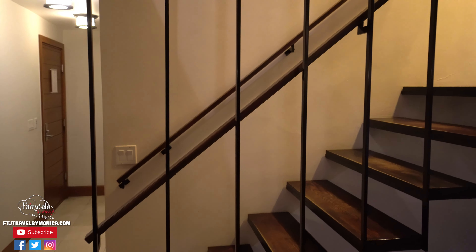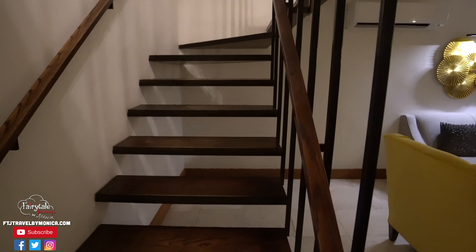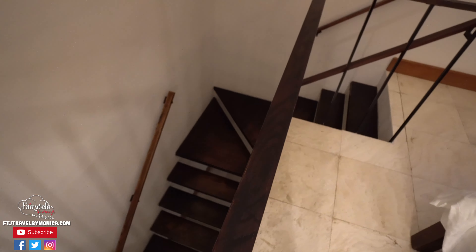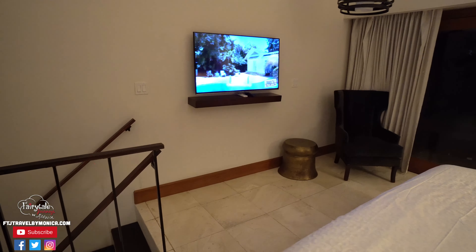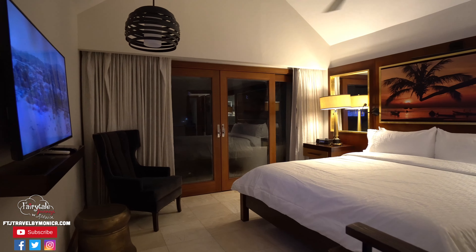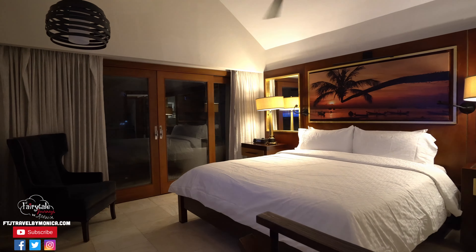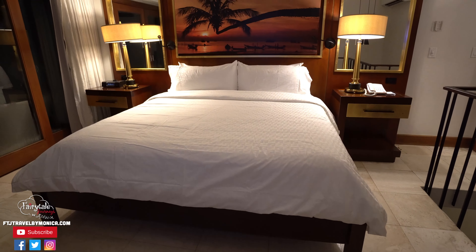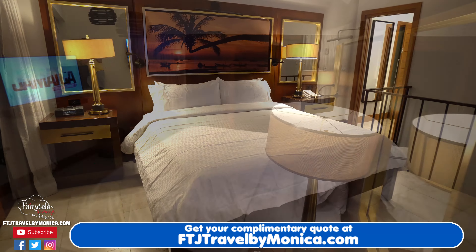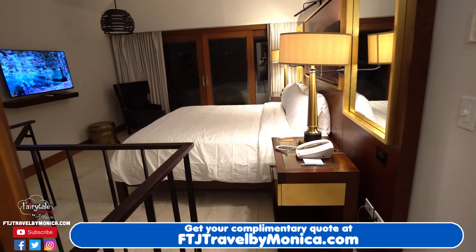Leaving the living room, we begin to make our way up the stairs. This is a two-story room, so we're making our way up into the bedroom, which is on the second floor. It has a beautiful king-size bed, beautiful art above it, and it is stunning. There's also a television in this room, so you have one downstairs and one upstairs.